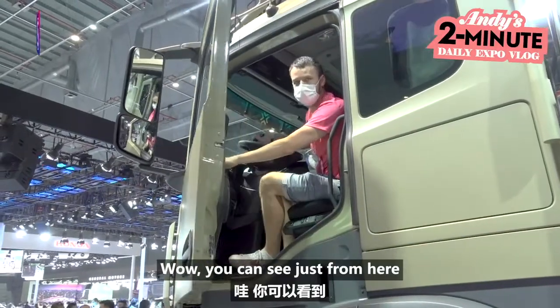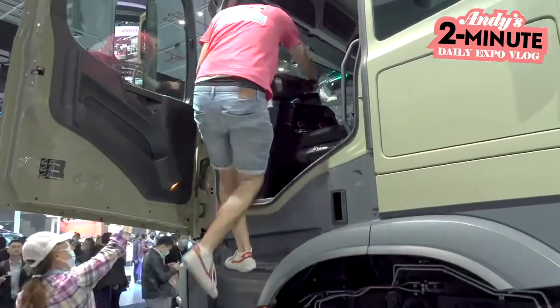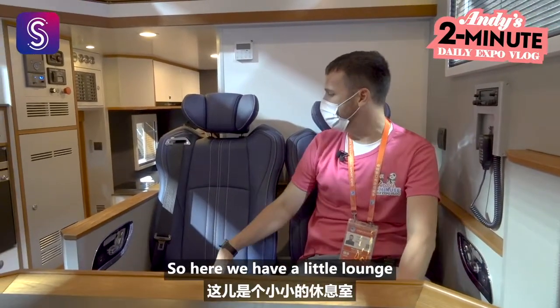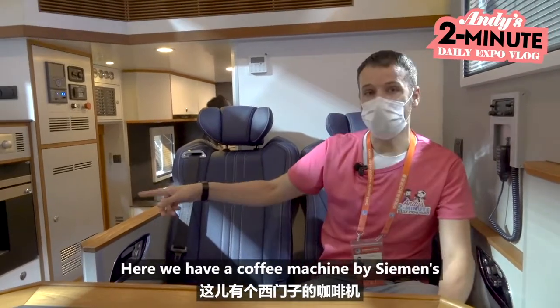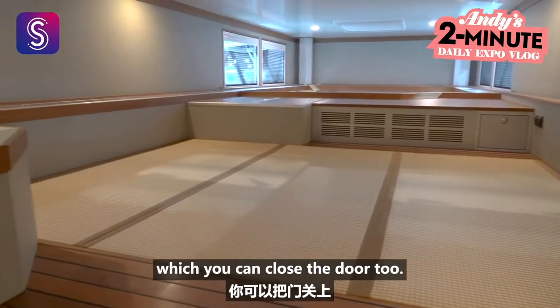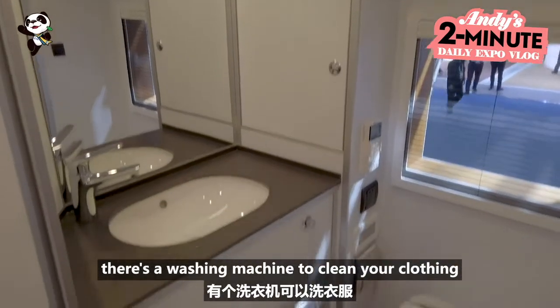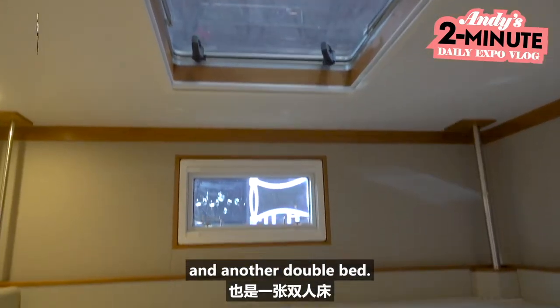Wow, I thought sitting in the front was comfortable but this is something else. So here we have a little lounge — it seats quite a few people, there's a TV. Behind here we have a coffee machine by Siemens, then there's a kitchen. Of course there's also a double bedroom to the back which you can close the door to for real privacy. You can also have a shower here, there's a washing machine to clean your clothing, and upstairs there's another bedroom for your guests — another double bed.